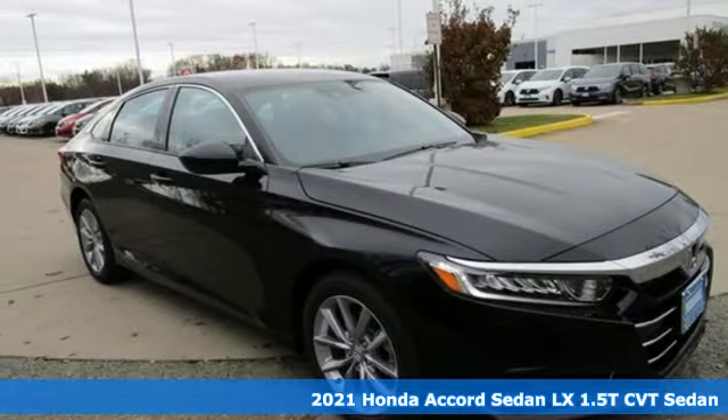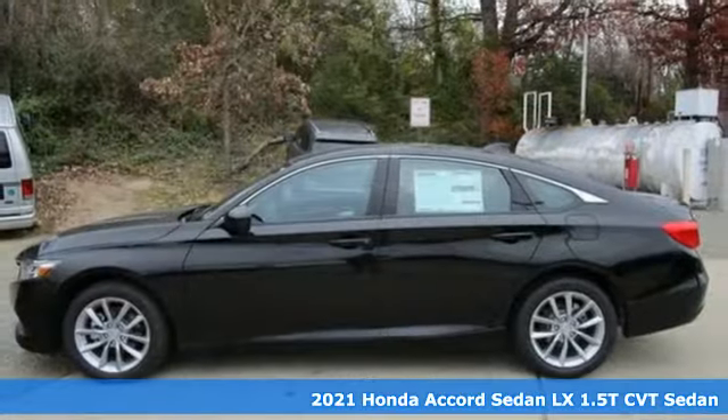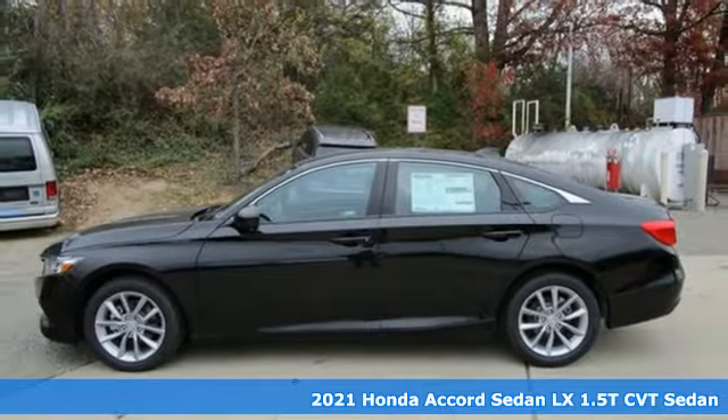It's a new 2021 Honda Accord sedan. Honda made no compromises with this luxurious and practical Accord.